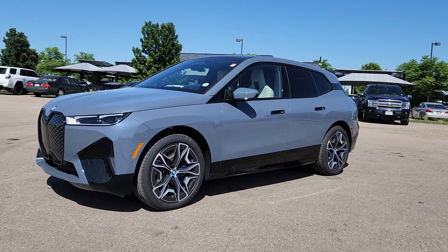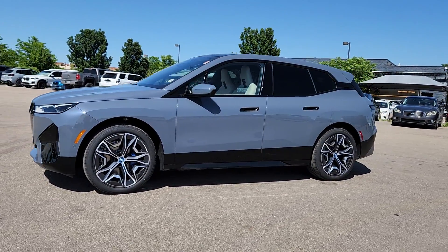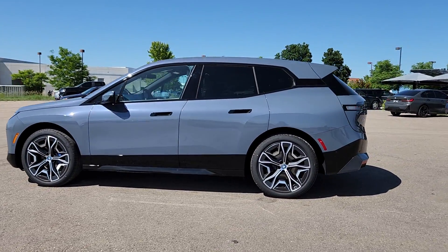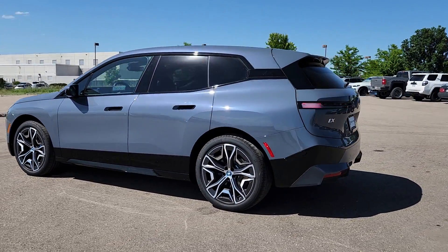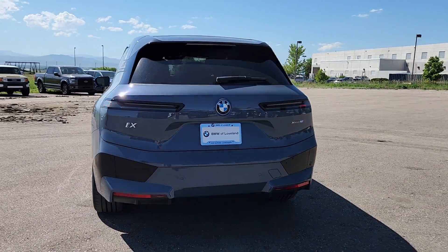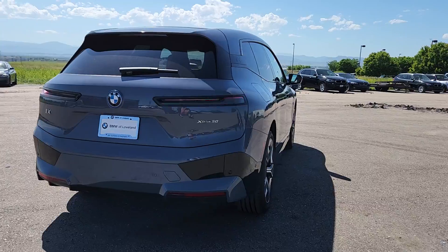Take a moment to check out the 2024 BMW iX. Take charge of the drive in this stylish, performance-minded iX. You'll love its thrilling EV acceleration, modern aesthetics, premium build quality, and convenient versatility.